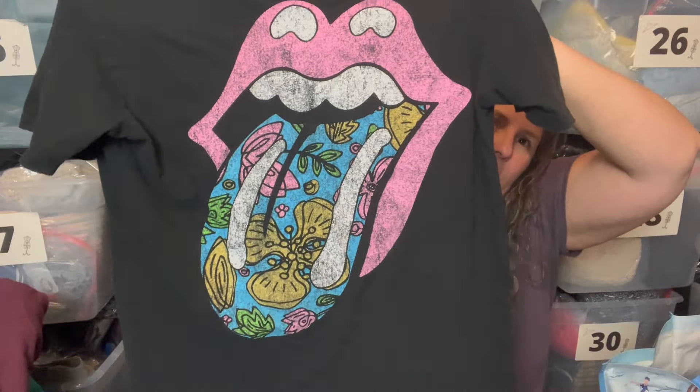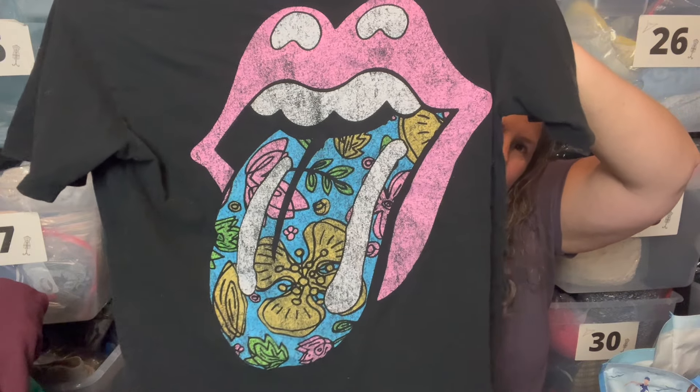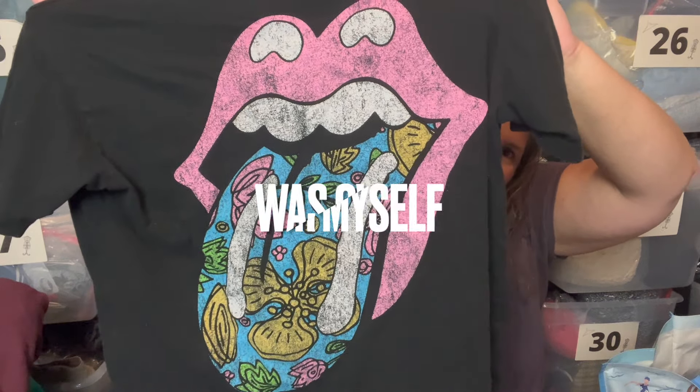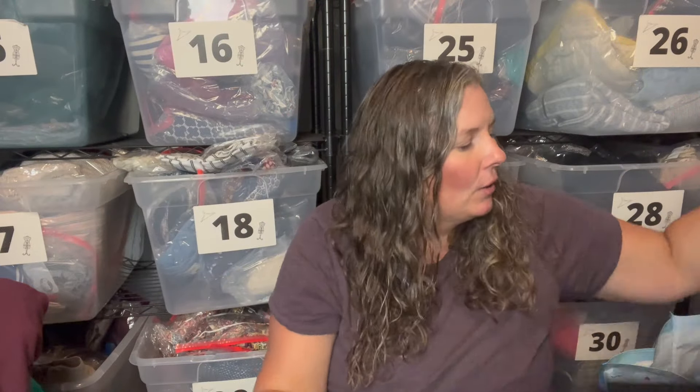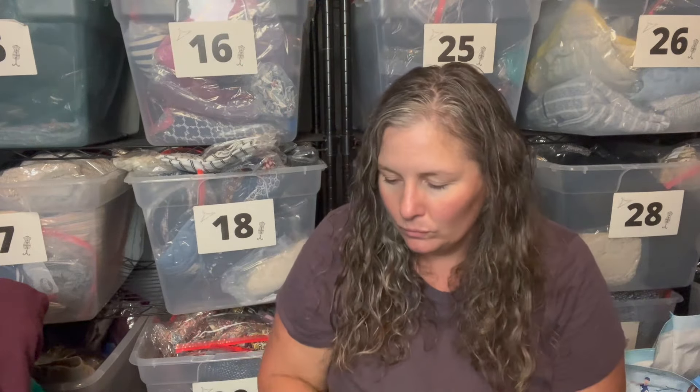This is a Rolling Stones t-shirt, size small. It's worn but I'm going to sell it anyway. It has a fun psychedelic flower design on the lips and tongue graphic, so I grabbed it.